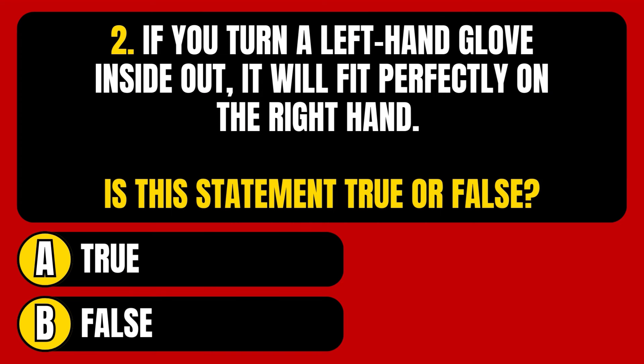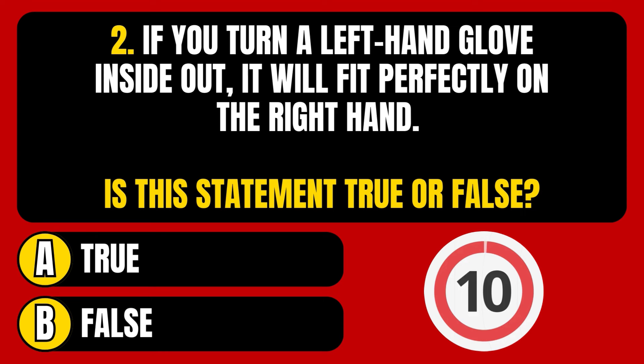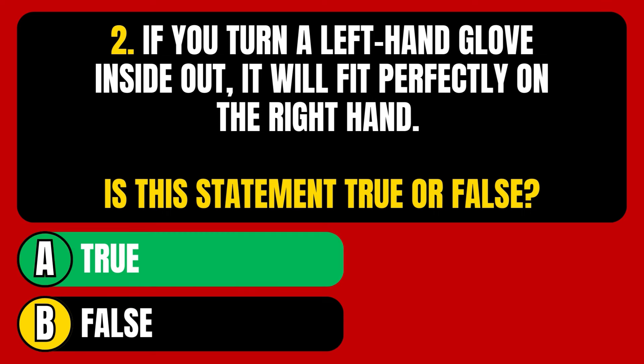Question number 2. If you turn a left-hand glove inside out, it will fit perfectly on the right hand. Is this statement true or false? The statement is true.